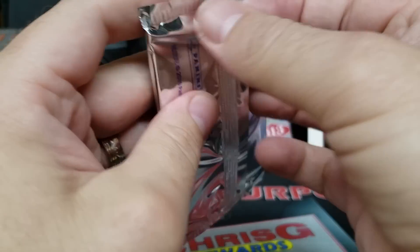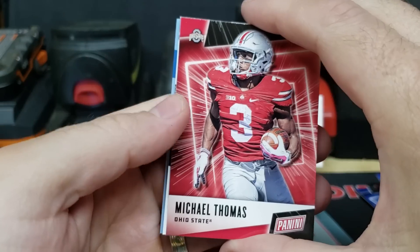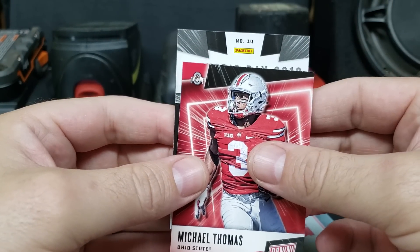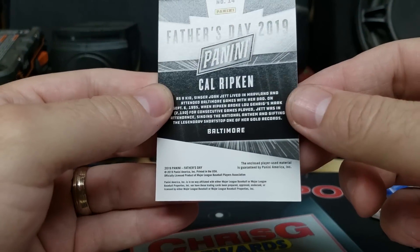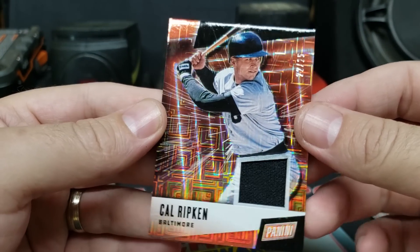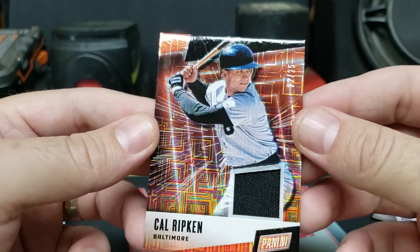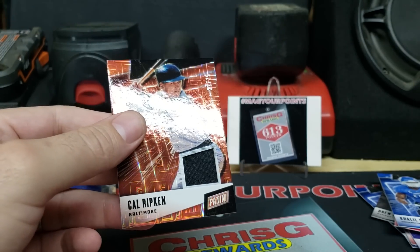Last pack — is this the thickest one of them all? Got Michael Thomas on the front and Cal Ripken Jr. — player-worn material, single color, numbered 22 out of 25. It does have the Escher Squares background, which gives it a nice effect in the light. That was all 20 packs of Panini Father's Day — multi-sport, because they had everything.